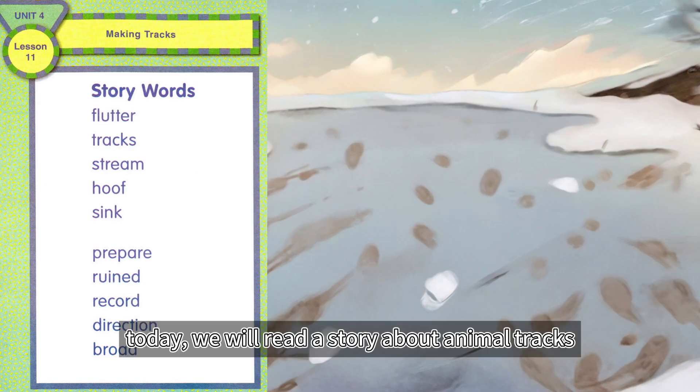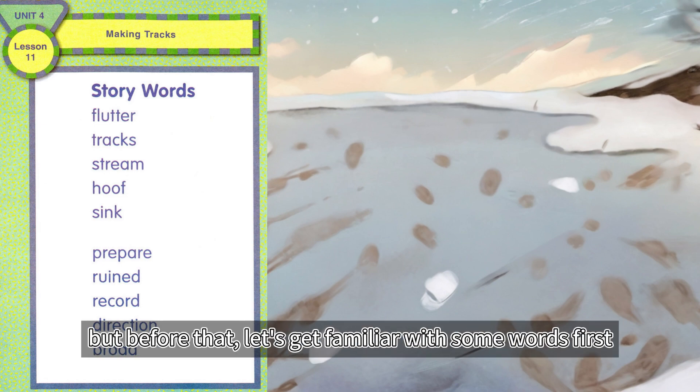Today, we will read a story about animal tracks, but before that, let's get familiar with some words first.